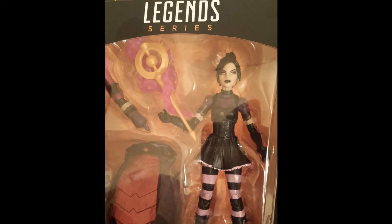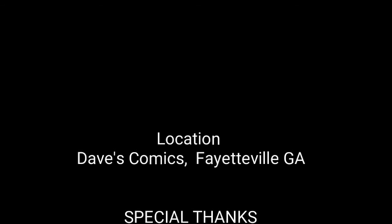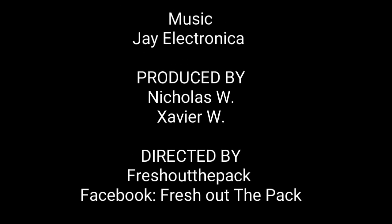My hot figs of the month for September is my Wrecking Crew. Thunderball is pretty much the most sought-out character nowadays — he's eclipsing $80, with the rest of the figures being reasonably priced around $25 to $35. Yeah man, this is Nick's fresh out the pack.